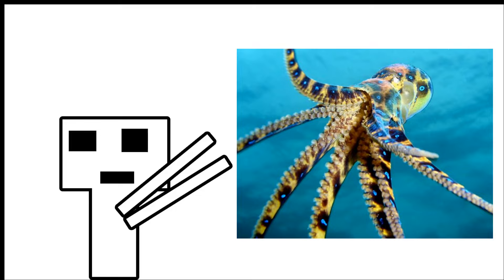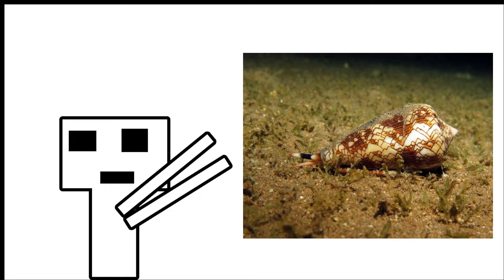Hey, fellow nature enthusiasts! Welcome back to the place where we dive into the wonders of the natural world. Today we're going to explore the intriguing realm of toxic animals — creatures armed with potent venoms and toxins that serve as their survival tools.